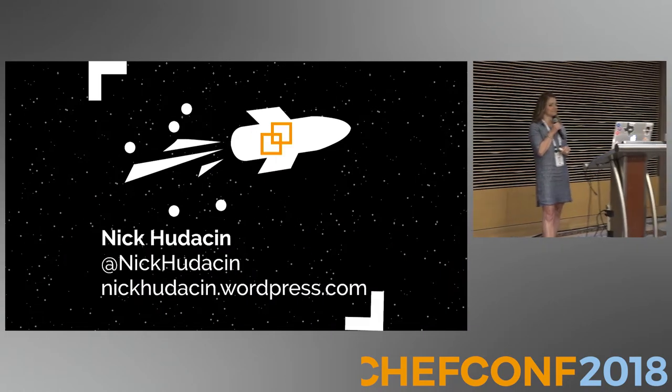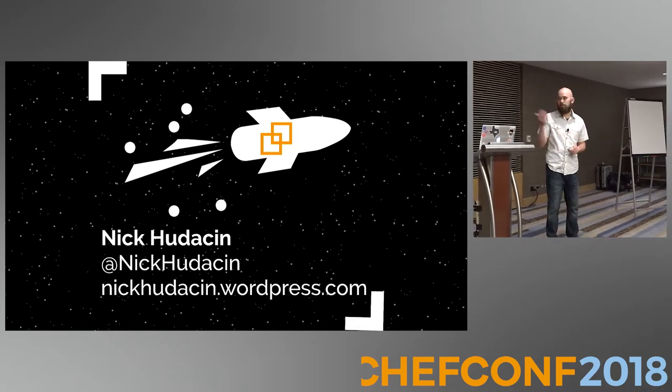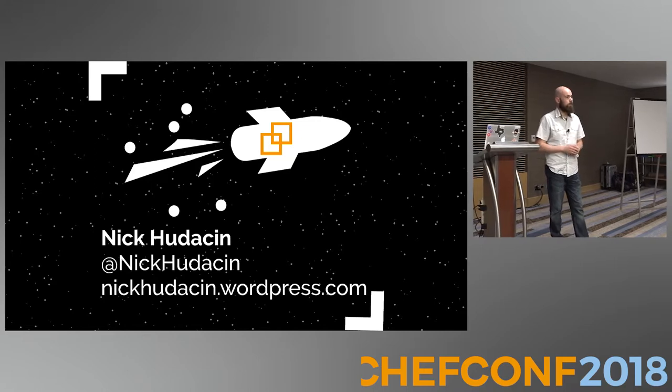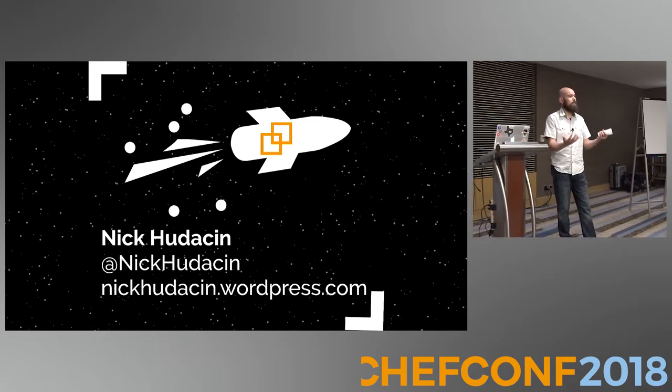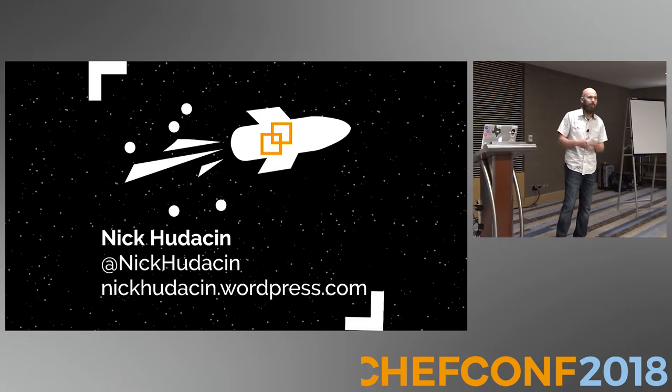I am Nick Huddeson. I'm a senior systems engineer for Relativity. I've been doing Chef for a couple of years now. It's a lot of fun — what an exciting time, seeing all these awesome changes and hearing about all these really cool things.